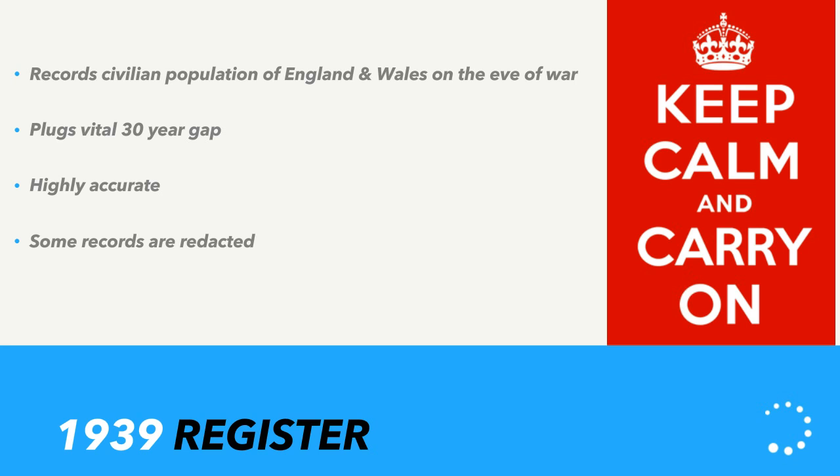The register is so significant because it plugs a vital 30-year gap: the 1931 census was sadly destroyed during the Blitz, the 1941 census was never taken because of the war, and we have a long wait for the 1951 census due to the 100-year closing rule. If you're looking to find your ancestors during this period, nothing fills that gap like the 1939 Register. It's also incredibly accurate — because it was used for identity cards, rationing, and conscription, the government really needed a completely accurate picture of what people were doing.